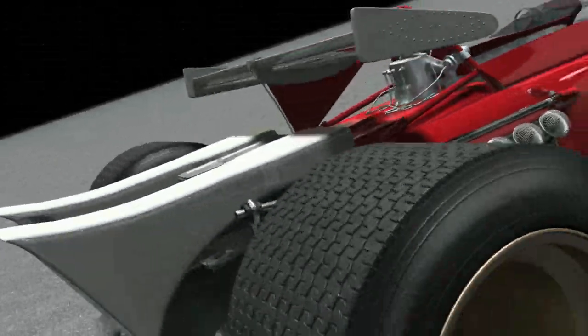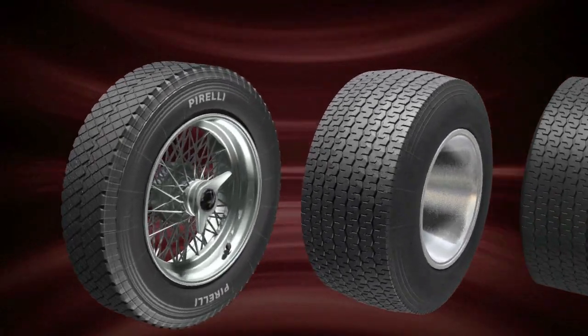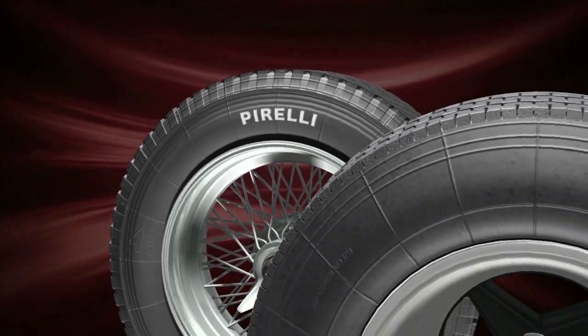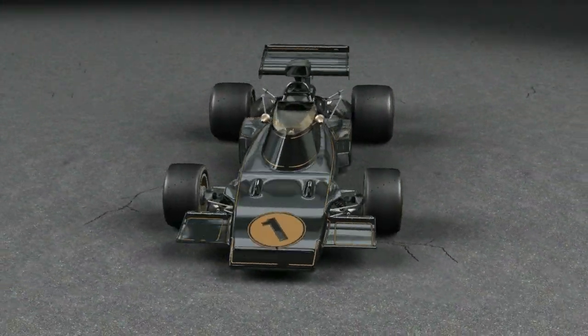The tyres became wider, surpassing 40 centimetres. The pace of development, seen most obviously with the wider tyres, increased the contact patch dramatically over 20 years but still featured a pattern with treadlocks. Slick tyres came in 1971 and these were designed specifically for racing.